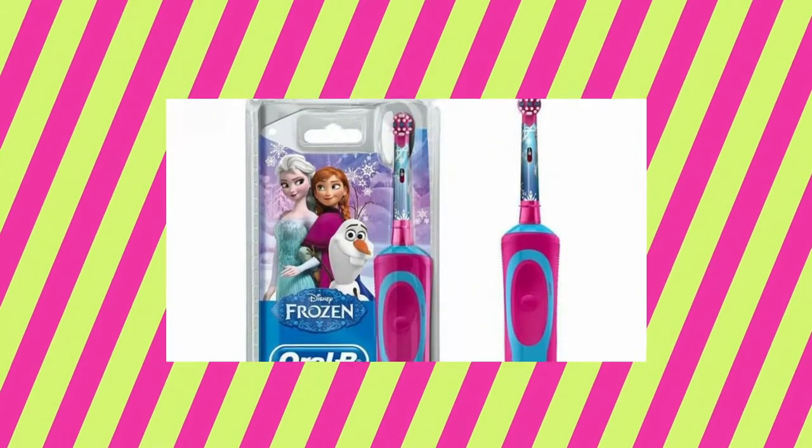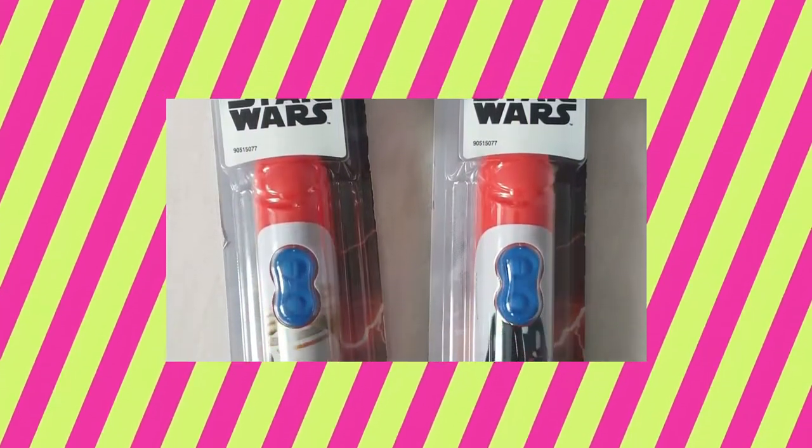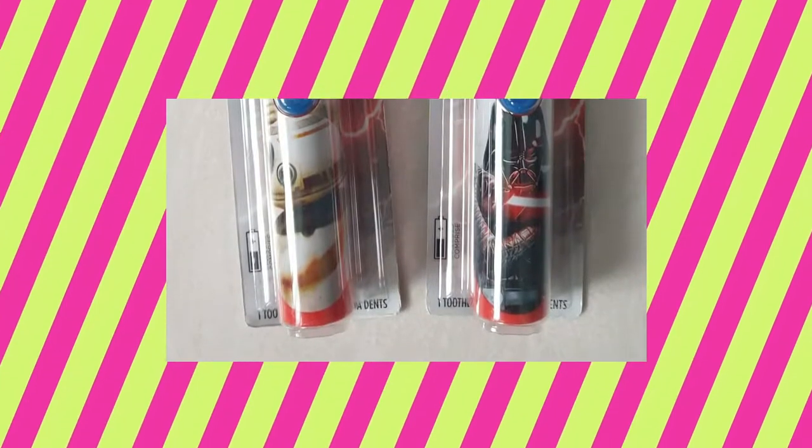You can grab this Frozen-themed kids' electric toothbrush for $7.99 or a Star Wars-themed for $4.89, all on Amazon with the link below.